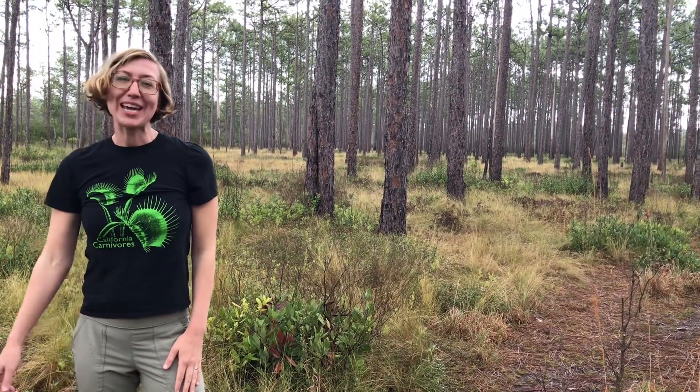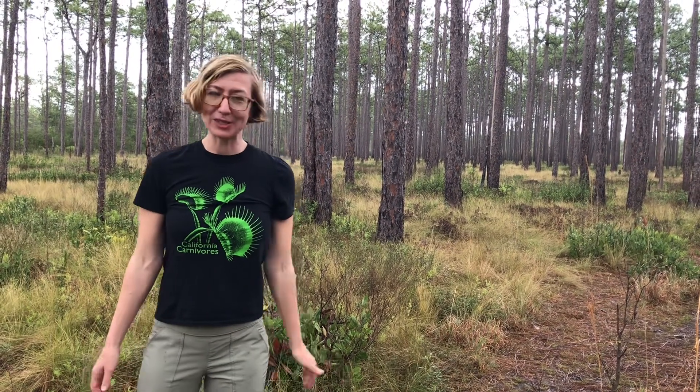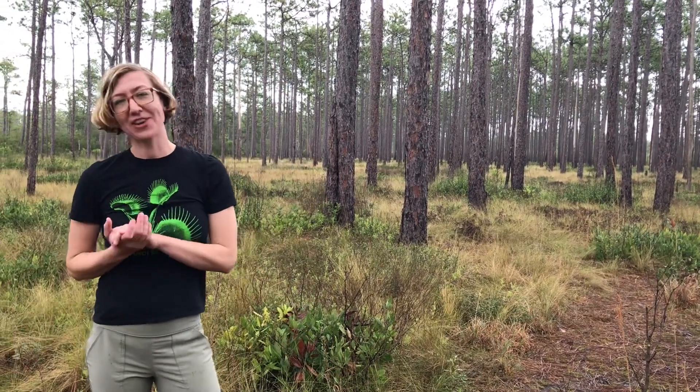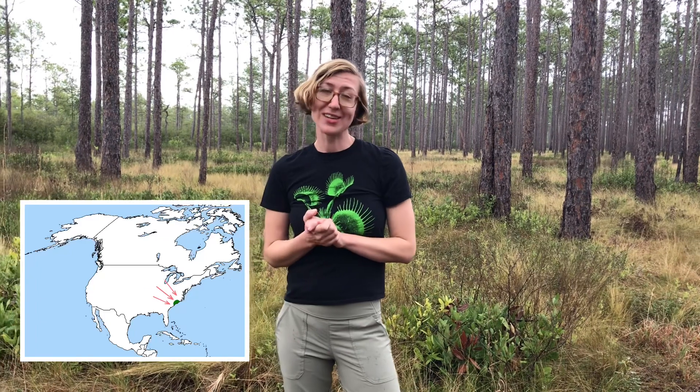Hey plant pals, I'm Kate from California Carnivores, and today I am in a very special place. I am just off the coast of North Carolina, and I'm here looking for a plant that you can find nowhere else on earth except this part of the world.